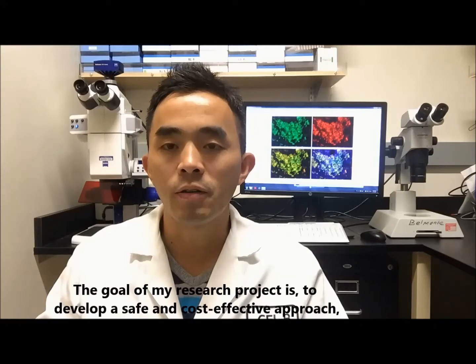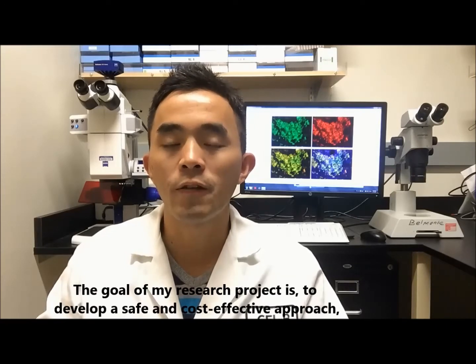The goal of my research project is to develop a safe and cost-effective approach to curing type 1 diabetes using human stem cells.